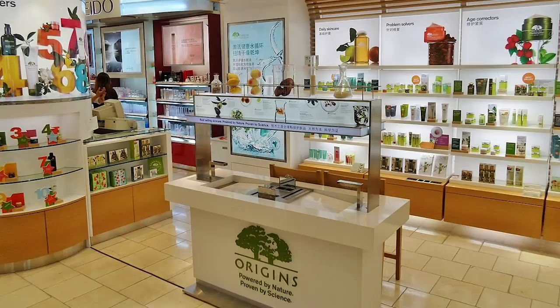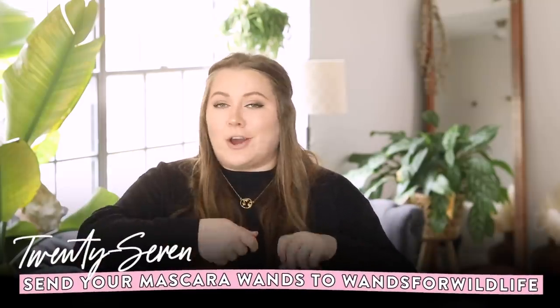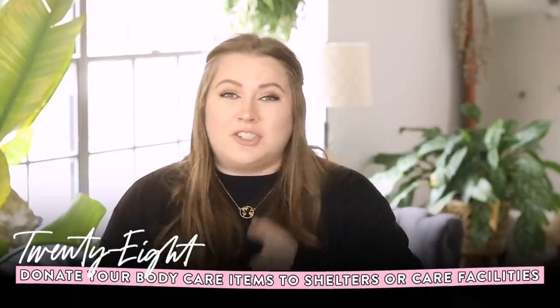If you're decluttering makeup, I have a whole video about makeup recycling. Origins, Aveda, and Kales all have drop-off recycling systems — just find a counter where they're located and drop it off. Origins counters are in a lot of malls in Macy's and similar stores, so call ahead to make sure the person working knows about the system. Wands for Wildlife is somewhere you can donate mascara wands — they use them to help clean animals affected by oil spills and other human-caused situations. For body care products, if they're not open, donate to a nursing home or shelter.